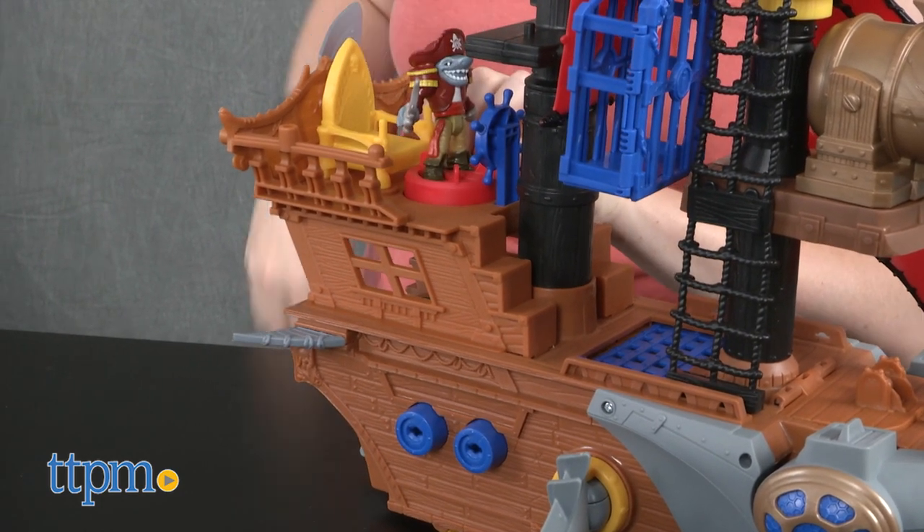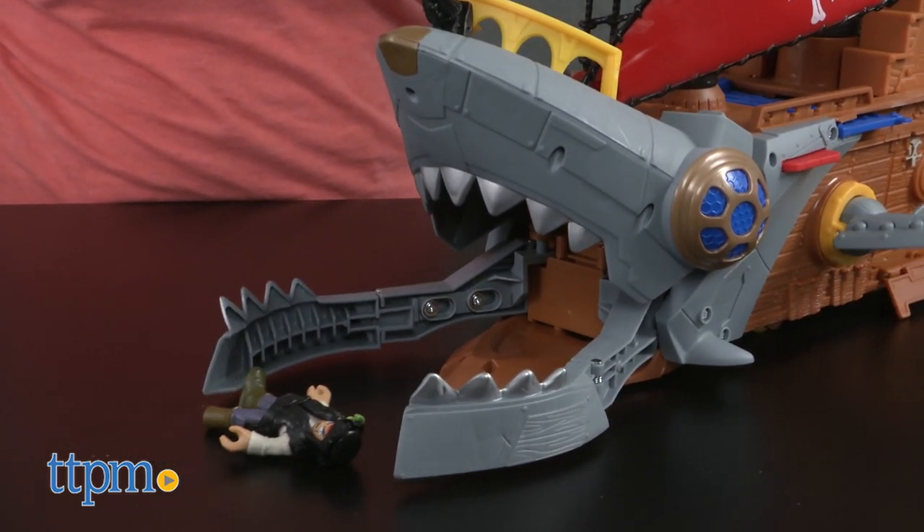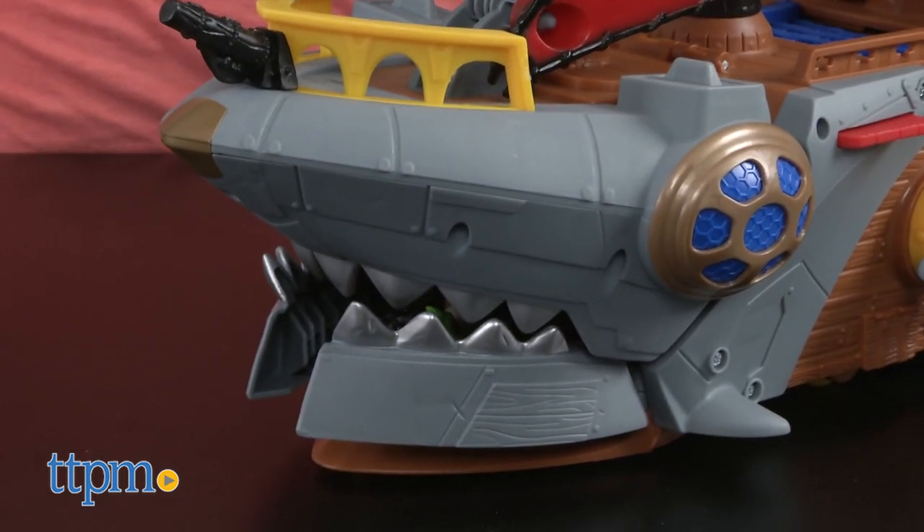And when you push down on the crow's nest power pad in the middle of the ship, you'll activate the ship's shark bite action. The large shark mouth on the front will open wide to trap enemy pirates in the ship's hull.